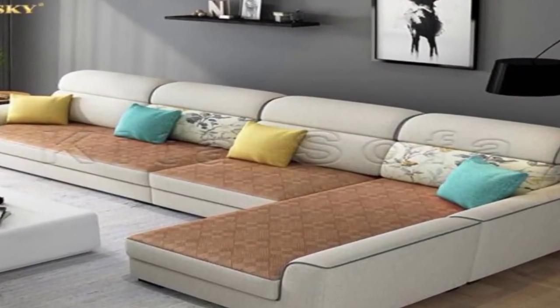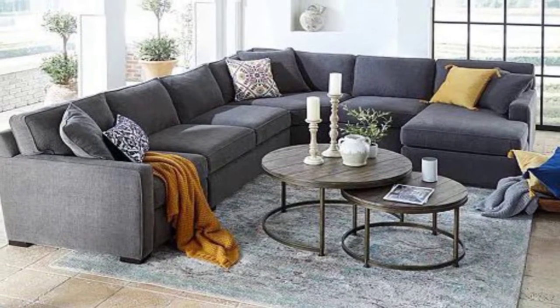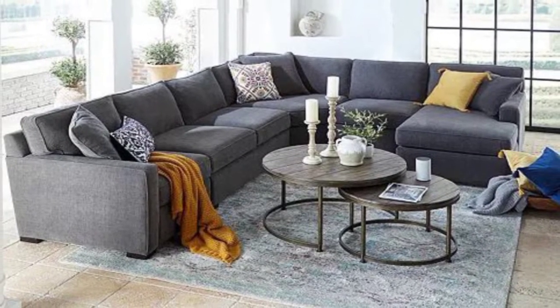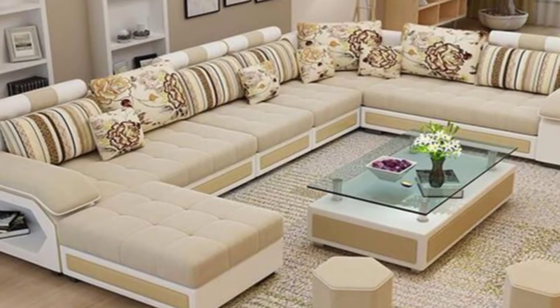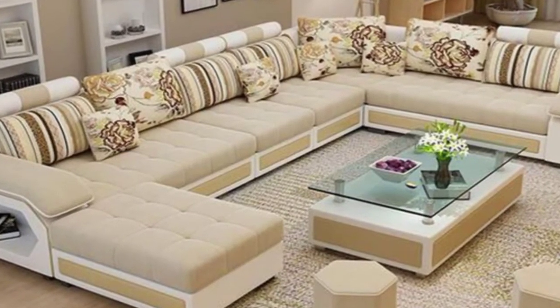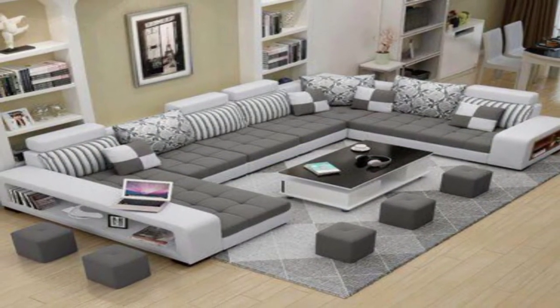6. Built-in. This curvaceous sofa is a clever fit for this compact living room. The built-in sofa lines three walls and also allows uninterrupted conversations and foot thoroughfare.